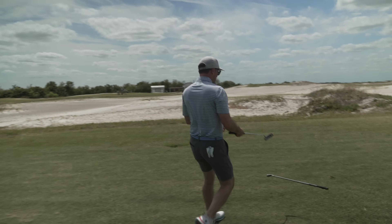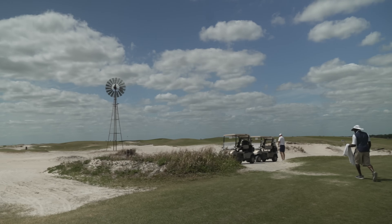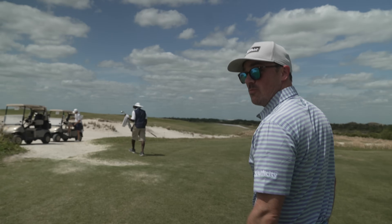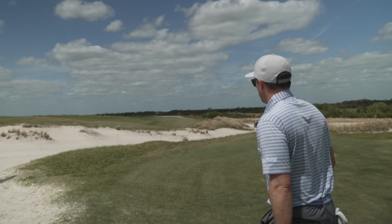Two holes in and I've hit it with the flat stick six times already. Six putts, two holes. We're going to figure this out. We're feeling good — we're going to learn how to putt here. We learn how to putt, we're going to score.